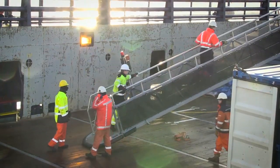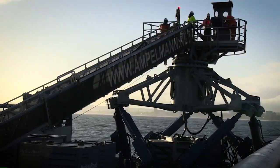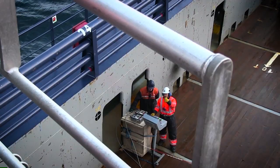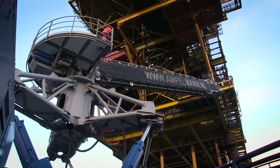First, the people walk over the gangway onto the transfer deck. When everyone's on the Ampelman, the system pre-starts. When all systems are checked and safe, the transfer deck goes into the neutral position and the gangway moves outwards.